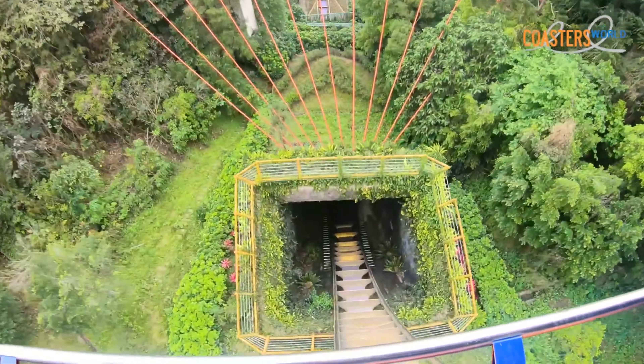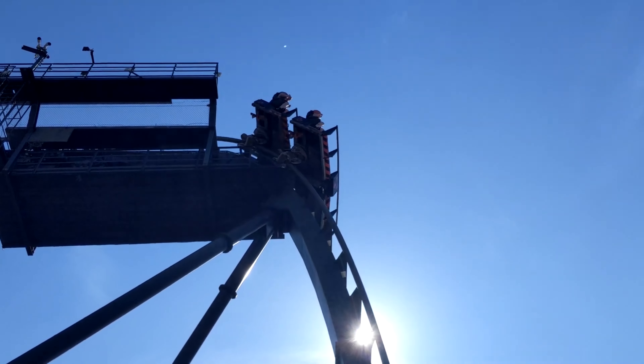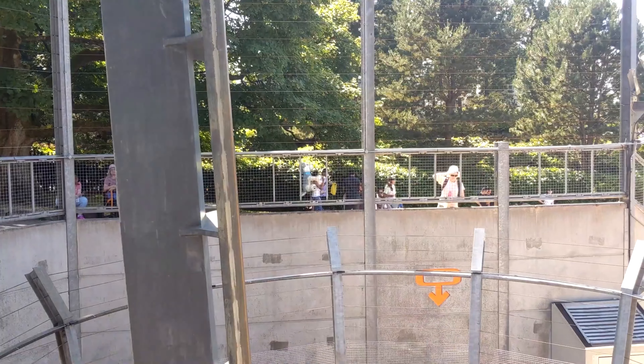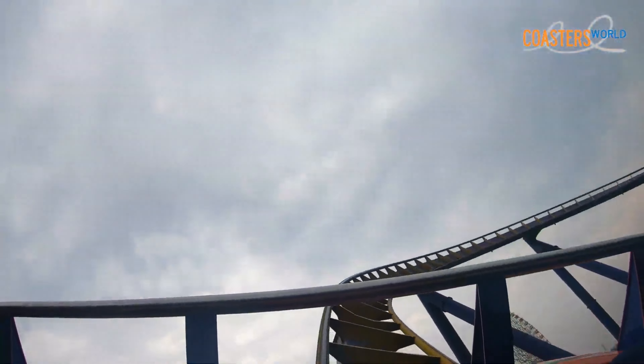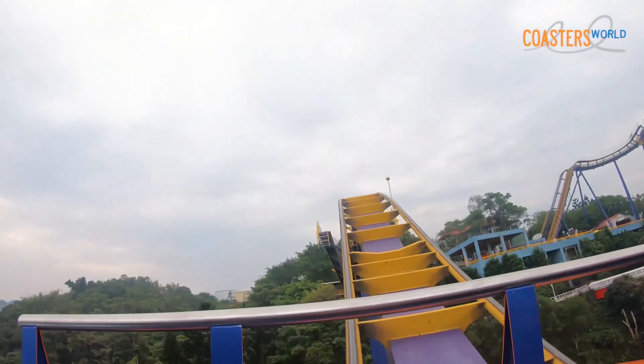I wouldn't say this coaster is terrible — none of the coasters on this list are — but there has to be ones better than the others. This is an Oblivion clone, so the layout is pretty meh. You drop and turn around. But this coaster is way worse than Oblivion because it doesn't have the amazing underground section. It goes underground a bit, but it's not dropping into the never-ending abyss that Alton Towers dug out. Pretty basic layout with less of the amazing tunnel — that's why it falls into last place.